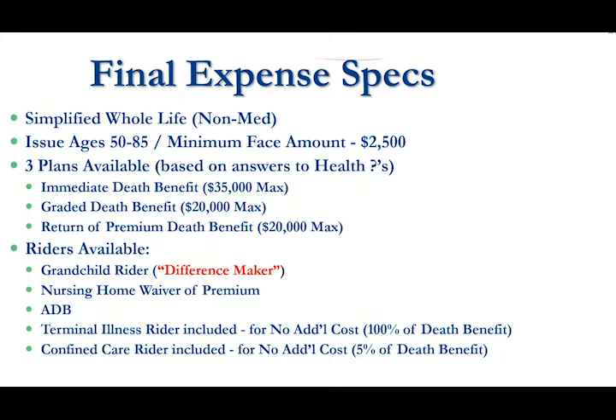We have several different riders and I'll talk about the grandchild rider in a moment because it really is a difference maker. We also offer a nursing home waiver of premium that will waive their premium payments in the event they're confined to a nursing home. The standard accidental death benefit and then two no-cost riders — first being the terminal illness rider which allows them to collect up to 100% of the face amount if they're diagnosed with a terminal illness, and then a confined care rider which pays out 5% monthly. So if they have a $10,000 policy they'd be able to get a $500 monthly benefit if they're confined to a nursing home.